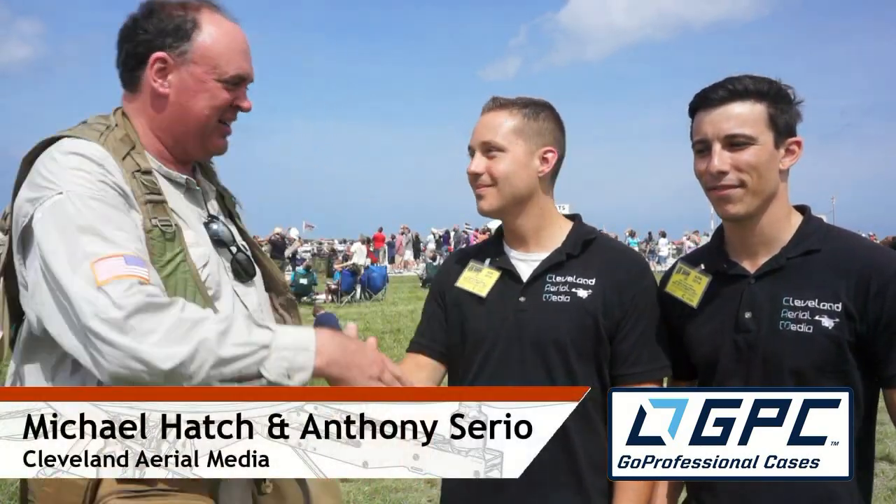We're Roswell Flight Test Crew here at the Cleveland National Air Show, thanks to Rick Boland and Go Professional Cases. I'm here talking with the men of Cleveland Aerial Media — that would be Mike and Anthony. So what is it you guys do? What are you doing here at the air show?